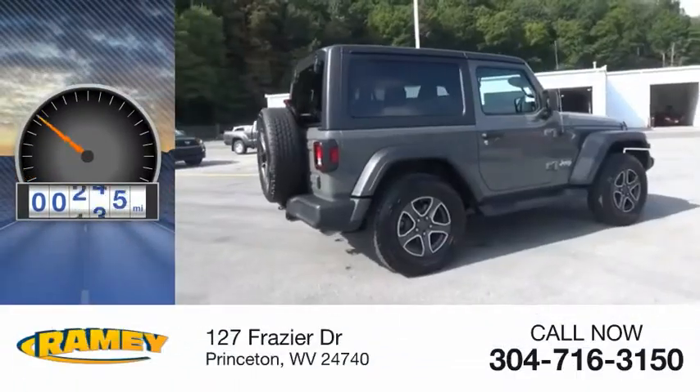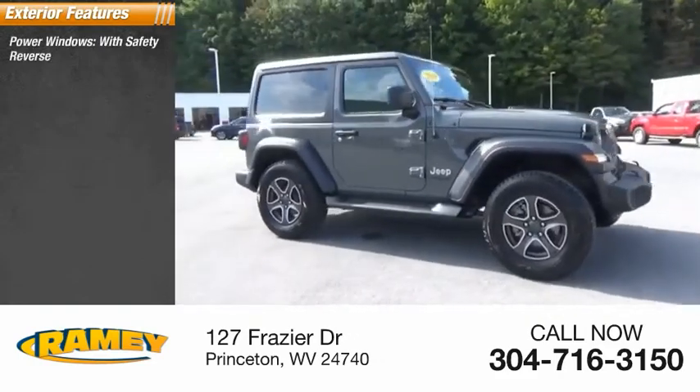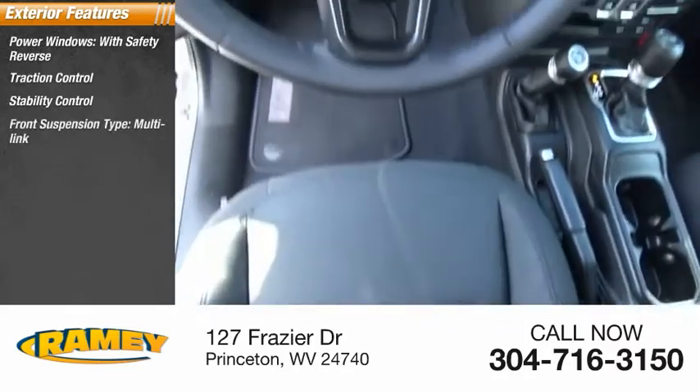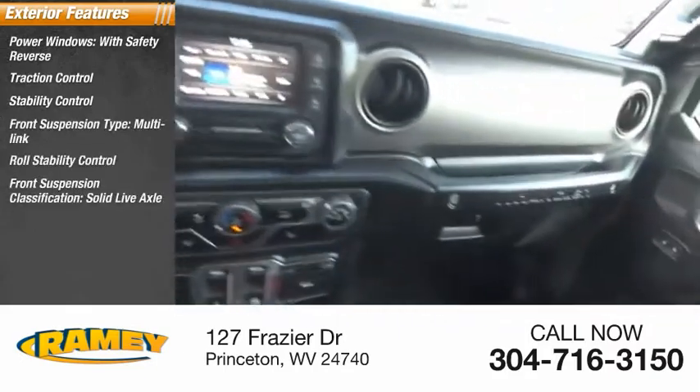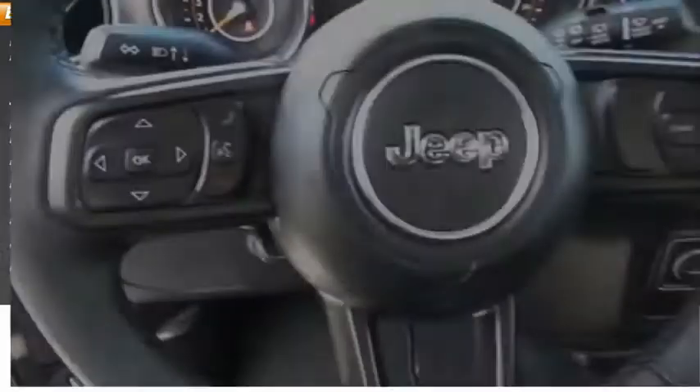This vehicle has less than 500 miles. Here are some of this vehicle's great options: power windows with safety reverse, traction control, stability control, front suspension type multi-link, roll stability control, front suspension classification solid live axle, fog lights, braking assist, power brakes.